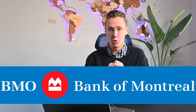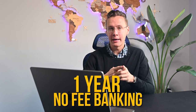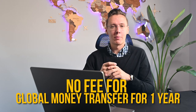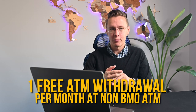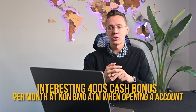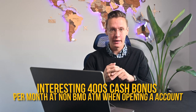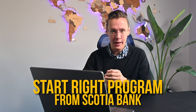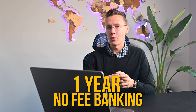The first option is the Bank of Montreal New Start Program. This checking account comes with one year of no-fee banking, unlimited debit and e-transfers, no fees for global money transfers for a year, one free ATM withdrawal per month at a BMO ATM, and there is also an interesting $400 cash bonus when opening this bank account.